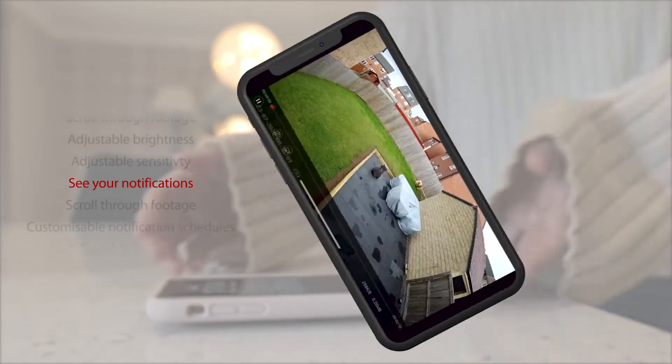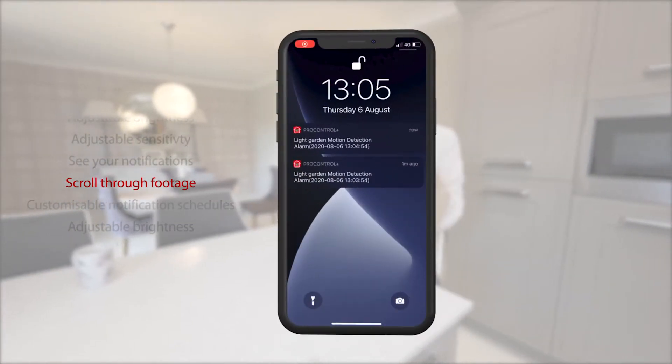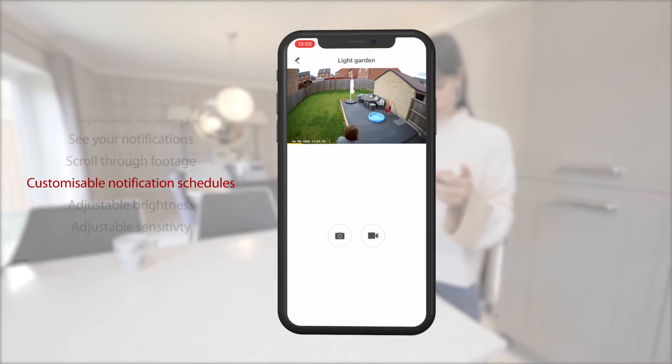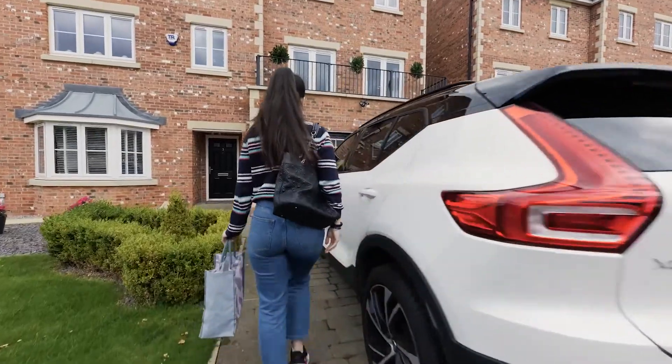You can view all your alerts, scroll through footage and even have notification schedules set up, so you receive, view and take action when you need to. See what's happening throughout the day, watching over your home.